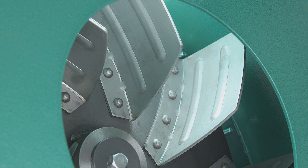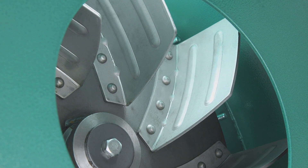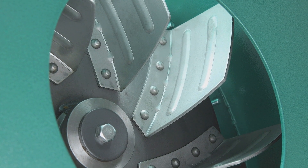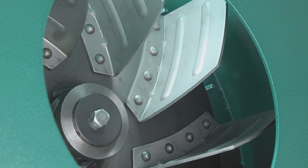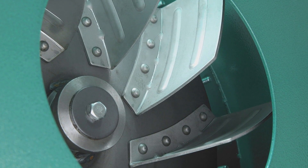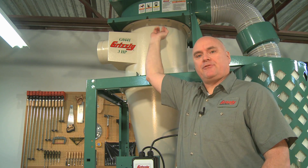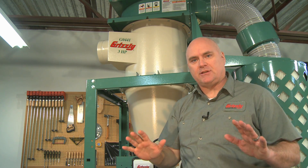The 15.5 inch steel radial fin impeller is computer balanced for smooth operation and optimum performance. The impeller is enclosed in a thick walled 11 gauge steel blower housing for quieter operation and long life, while the complete blower assembly features 360 degree rotation for inlet positioning and easy connection to duct systems in any direction.